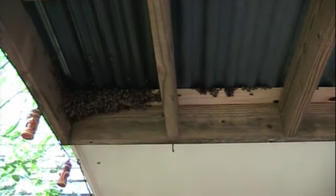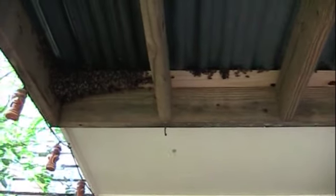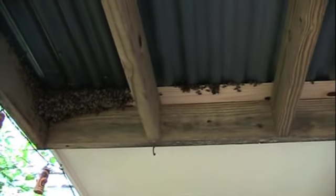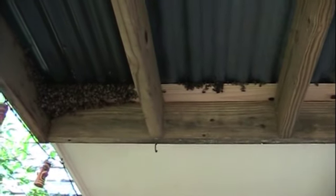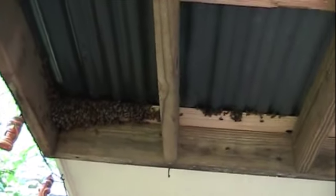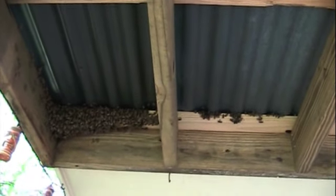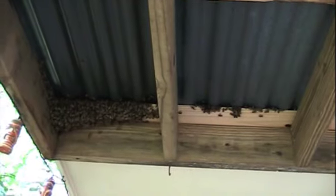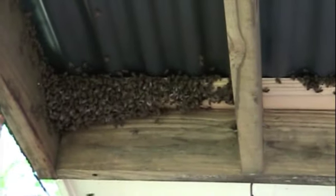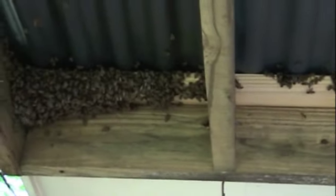We're looking at a hive right now that's in a little soffit section, and obviously they're running out of room because they're balling out. I looked at this colony about a month and a half ago, and this is a rental property — it's a duplex. It changed hands in the last month and a half. The previous people decided to let the new people deal with the bee situation. You can see this thing is really growing as they're just busting out.